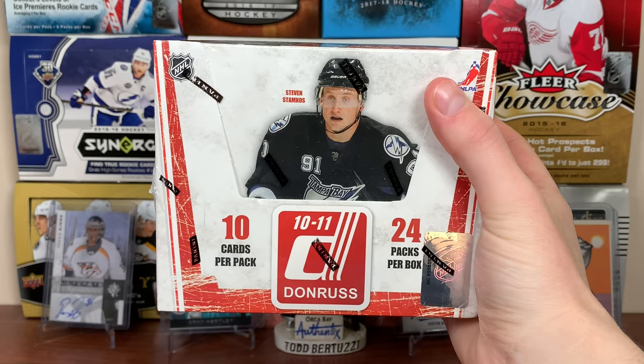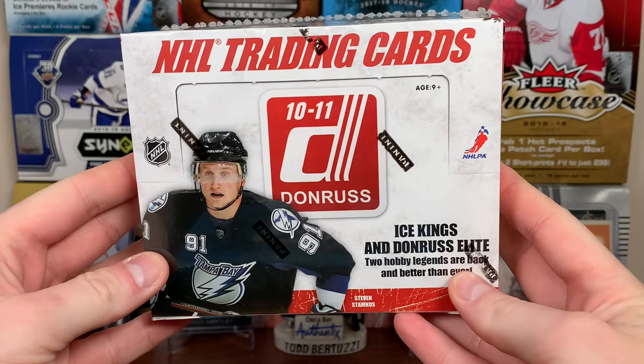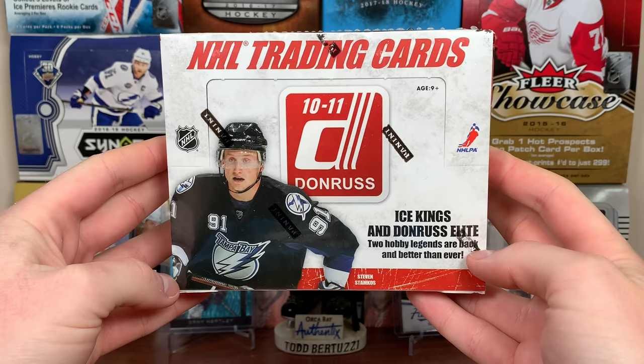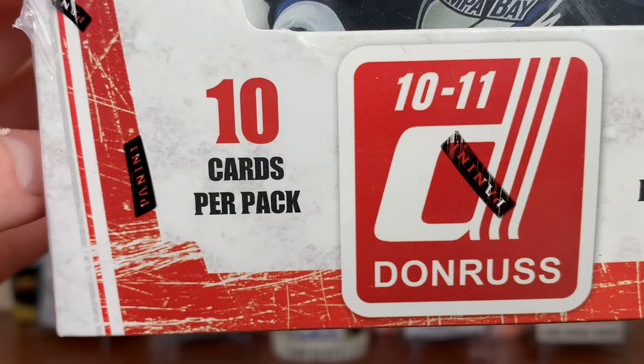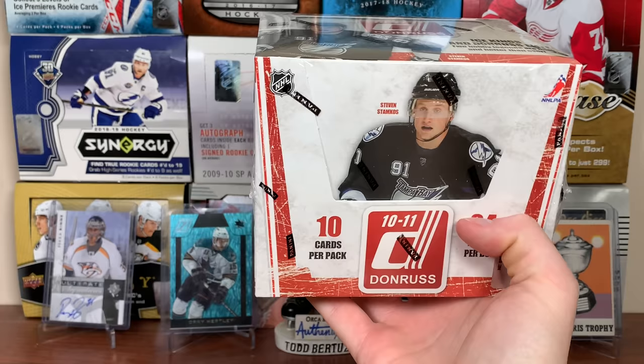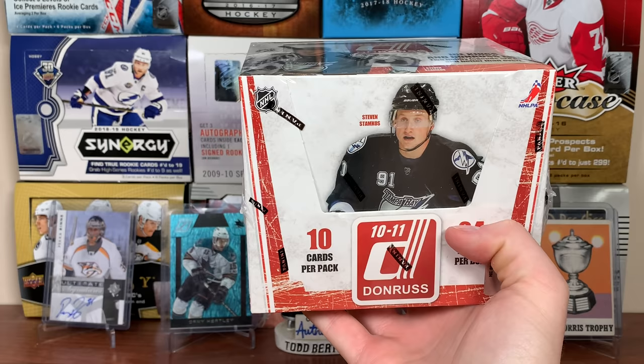Alright, 011 here, and today I've got a hobby box of 10-11 Panini Donruss hockey. Donruss — I had some of these cards way back when, don't think I opened a whole lot of Donruss but I had quite a few. Today we're gonna go back and check out some 10-11 Donruss. Donruss features 10 cards per pack and 24 packs per box, so 240 total cards. We should be getting two autos, one mem card, six rated rookies, and a handful of inserts.